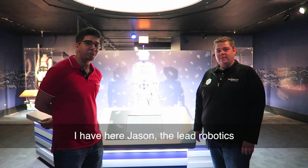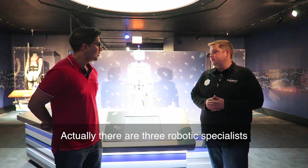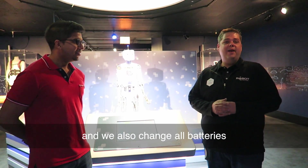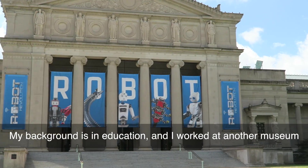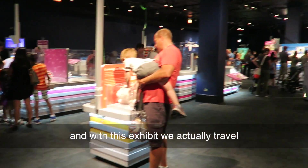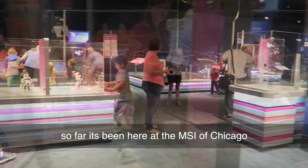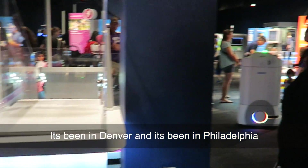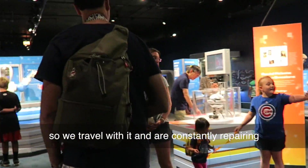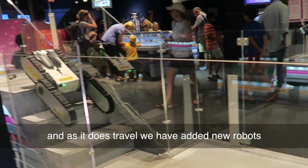I have here Jason, the lead robotics — actually he's in charge of this area. There are actually three robot specialists and they repair what breaks throughout the day and change all batteries. Jason's background is in education and he worked at another museum prior to coming here. With this exhibit they actually travel — so far it's been here at the Museum of Science and Industry in Chicago, in Denver, and in Philadelphia. They travel with it, constantly repairing what needs to be repaired, and as it does travel they've added new robots.